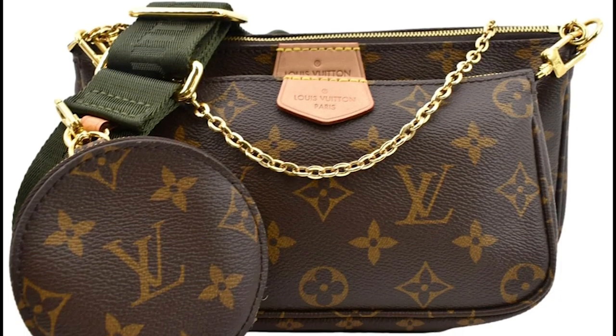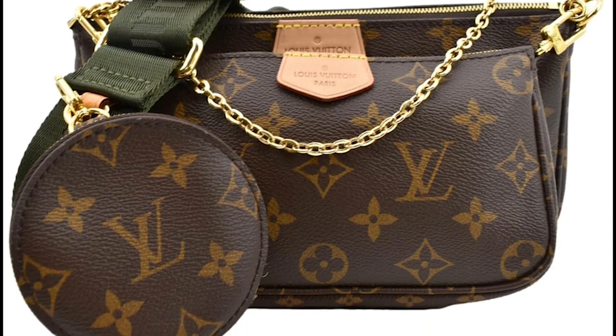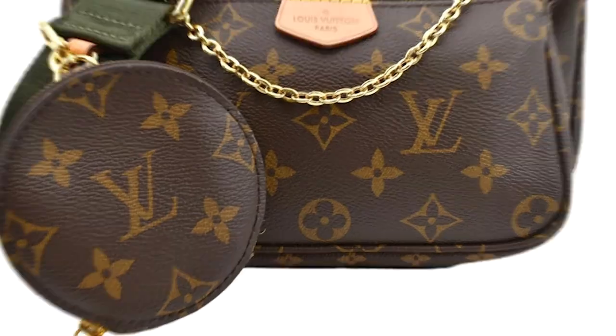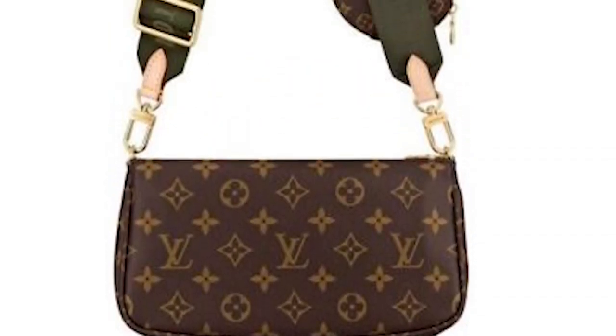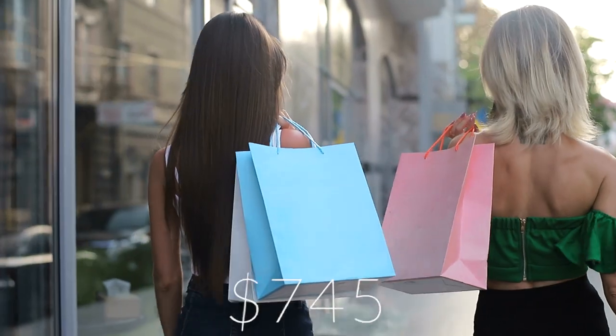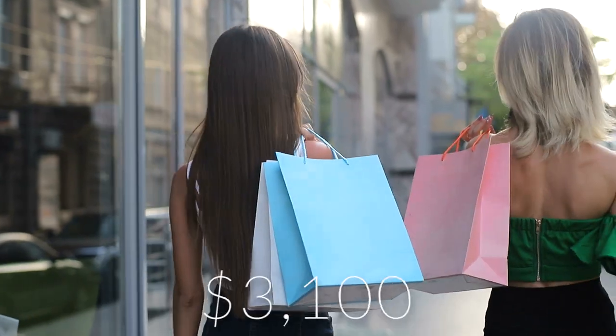Last but not least, it has a coin pouch that can be utilized for holding small cash as well as spare change. Any accessory you wear in public can have the gold chain — the house's signature — affixed to it, for a price ranging from $745 to $3,100.